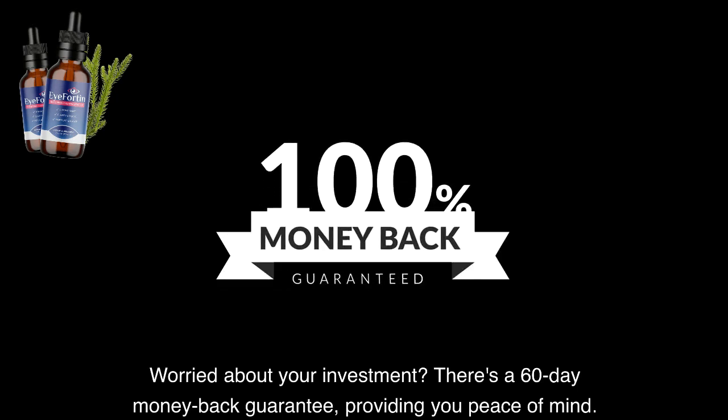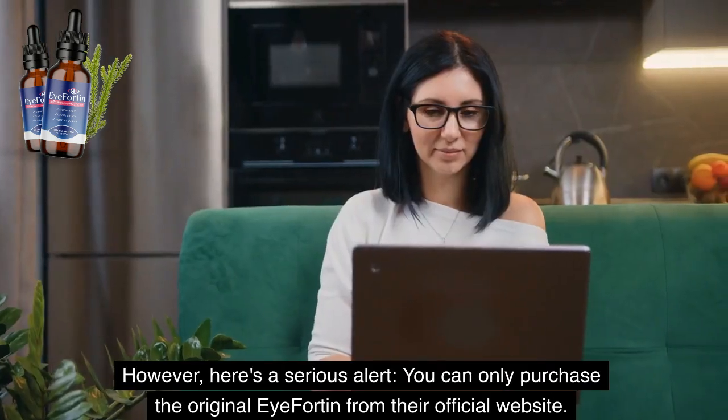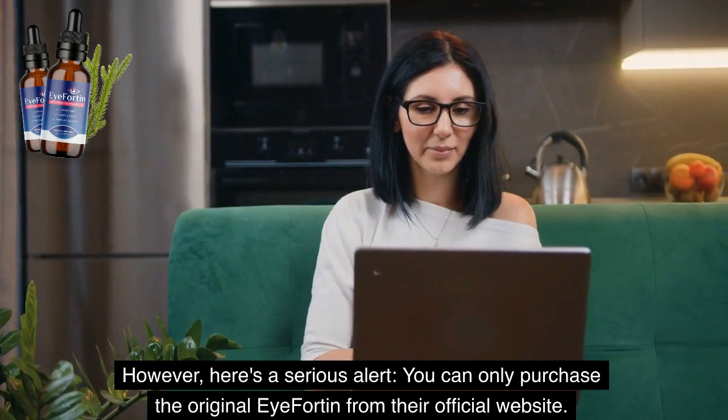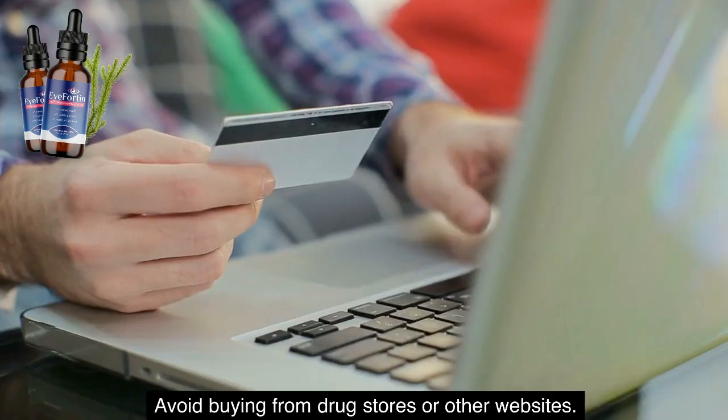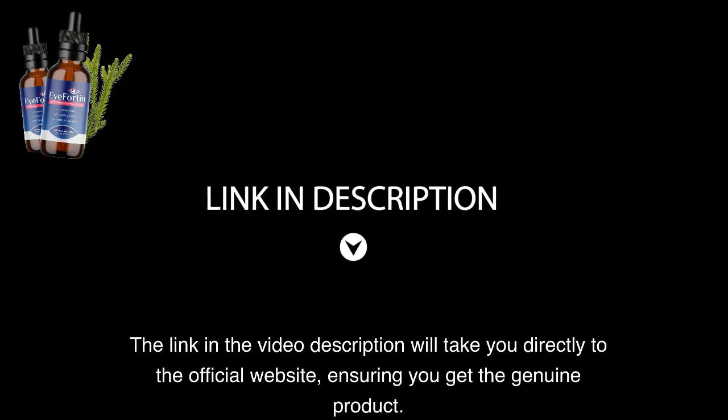Worried about your investment? There's a 60-day money-back guarantee, providing you peace of mind. However, here's a serious alert: you can only purchase the original iFortin from their official website. Avoid buying from drugstores or other websites. The link in the video description will take you directly to the official website, ensuring you get the genuine product.